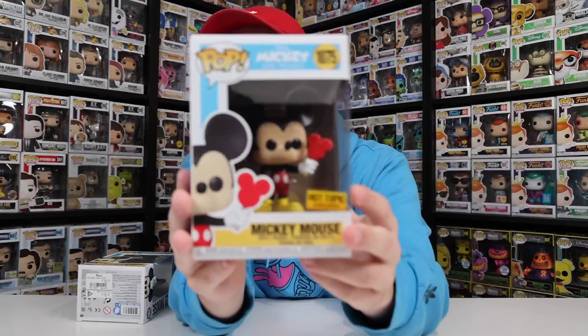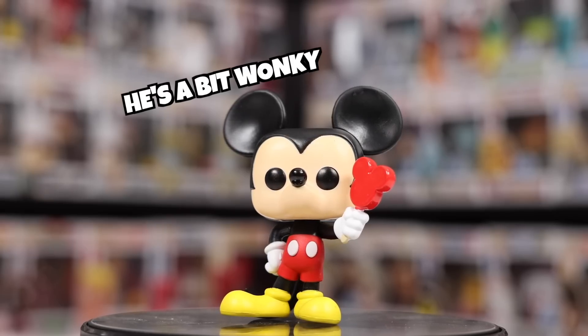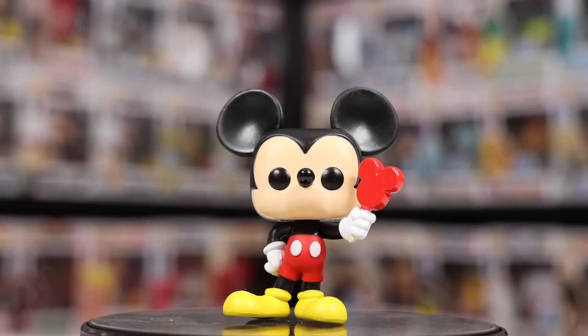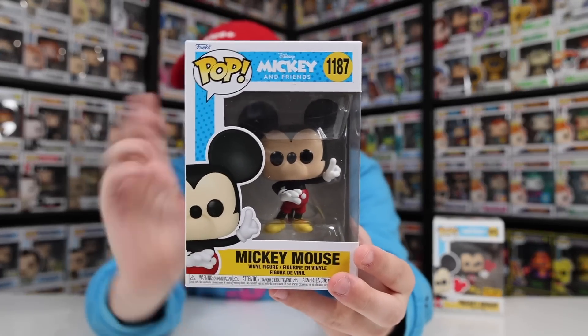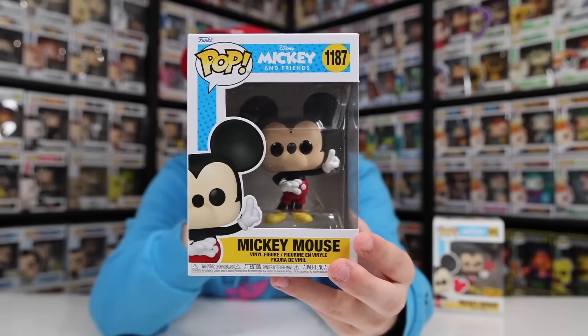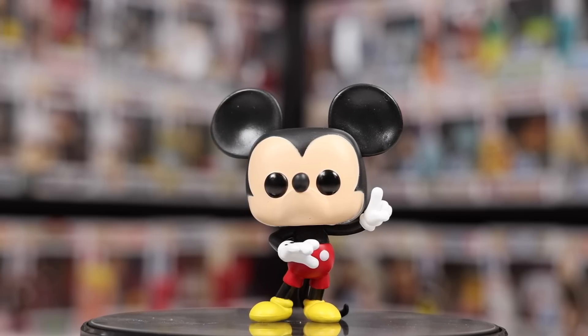Finally, in 2022, Funko created a brand-new normal Mickey Mouse. The first one is the Hot Topic exclusive where he's holding a Popsicle — something you can actually buy when you're in Disneyland and Disney World, and I thought it was pretty cool that they added that. The second one is a brand-new original Mickey Mouse, similar to the number one in the Disney line but slightly updated. These two are part of the brand-new Mickey and Friends set.